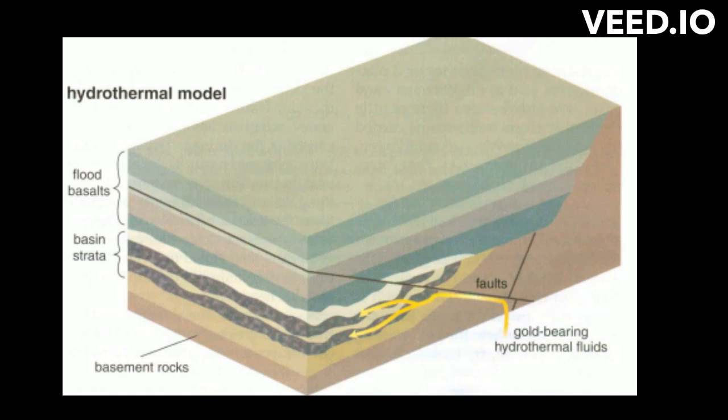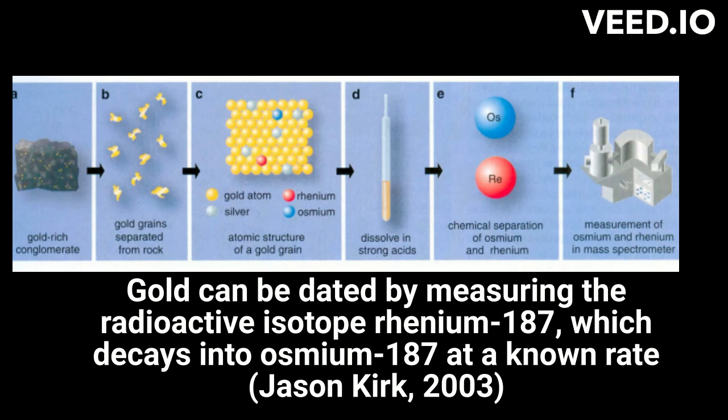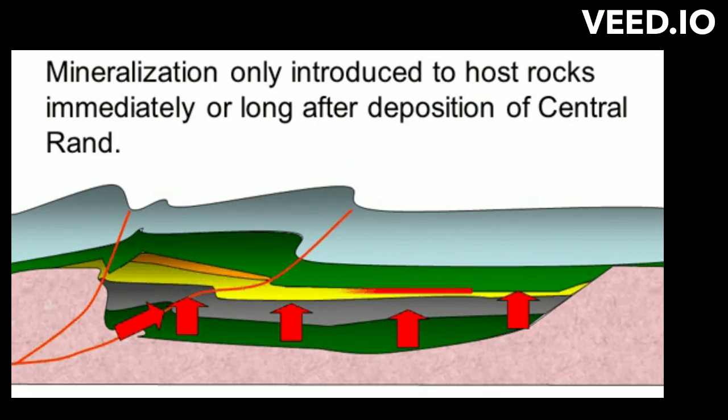The hydrothermal model argues that hot fluids from deep within the Earth's crust carried the gold along faults and fractures within the basin conglomerates long after they were consolidated into rock. In the hydrothermal model, the gold was mineralized after the sediments were transformed into rocks. The scientists tested this model by directly dating the age of the gold and the conglomerate rock. The model suggests that uranium and gold were deposited after conglomerate deposition and were introduced by hydrothermal fluids, transported in solution from a source outside of the basin, with deposition occurring sometime between 2.7 and 2.0 billion years by metamorphic fluid circulation.